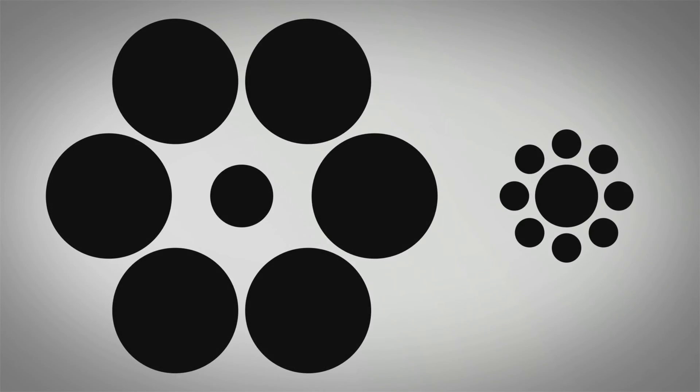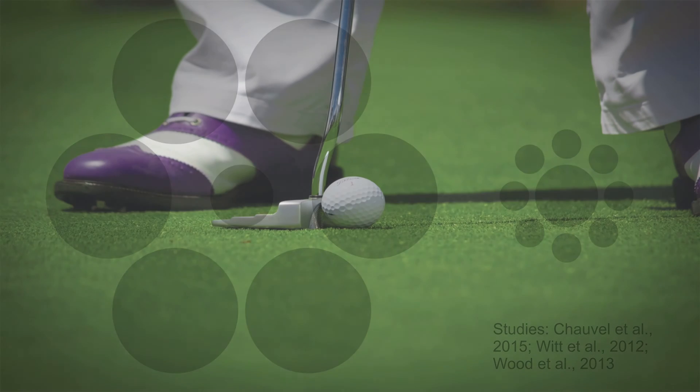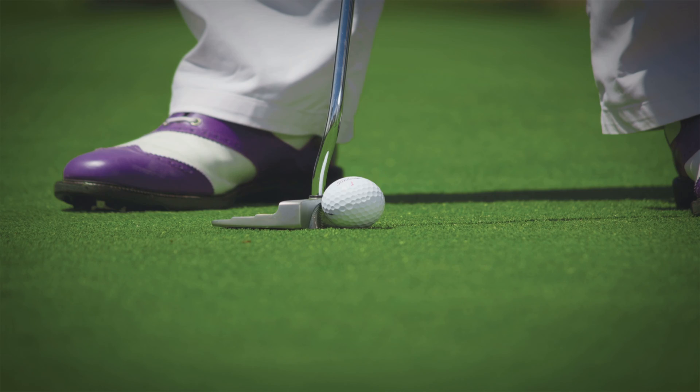Take the Ebbinghaus illusion as an example. Scientists conducted several studies in which they told participants: here is a golf hole, please try to put the ball into the golf hole. But one time the hole was surrounded by bigger circles and the other time it was surrounded by smaller circles.